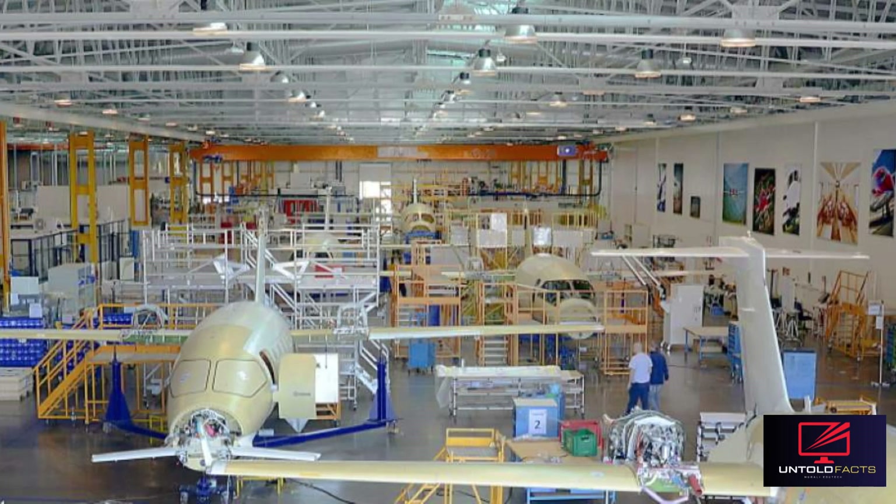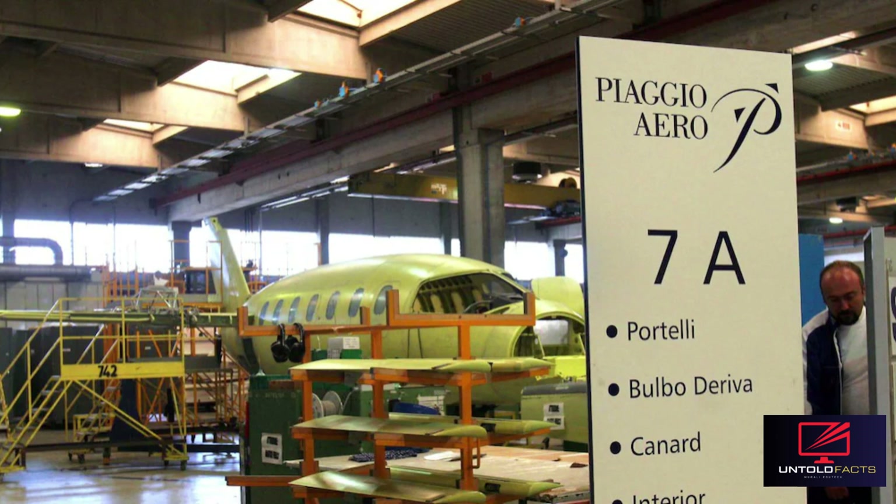On November 22, 2018, Piaggio Aerospace entered receivership after declaring itself insolvent as its restructuring plan failed. On June 21, 2019, the Italian government committed to 716 million euros in orders to make the business more attractive to a potential buyer. As of December 2020, the fleet exceeded 1 million flight hours.